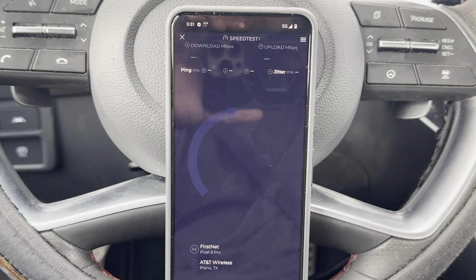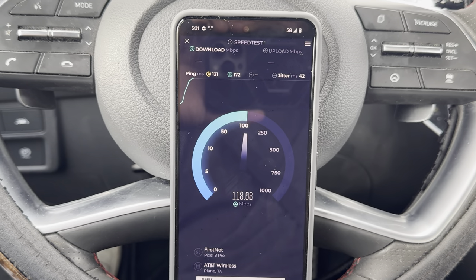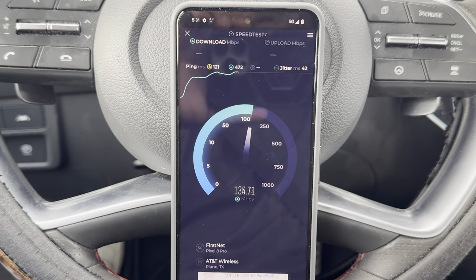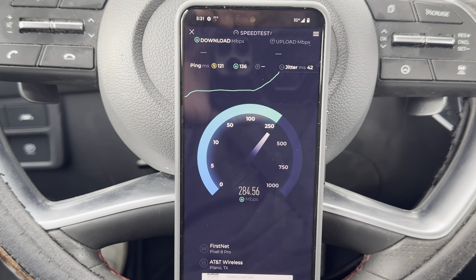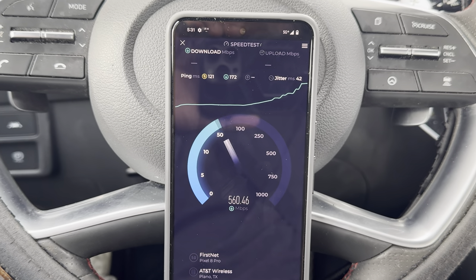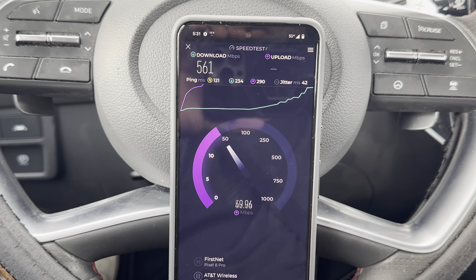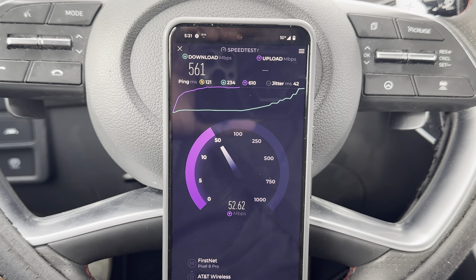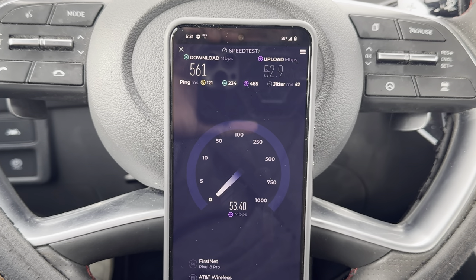FirstNet is interesting — I'm noticing higher loaded pings, it's all over the place, jitter is all over the place. I'm wondering if this is because it's encrypted and secure and all that good stuff. But speeds have been insane in my market — I haven't seen anything below 400 megabits per second, and that's on most sites having the C-band and DoD.